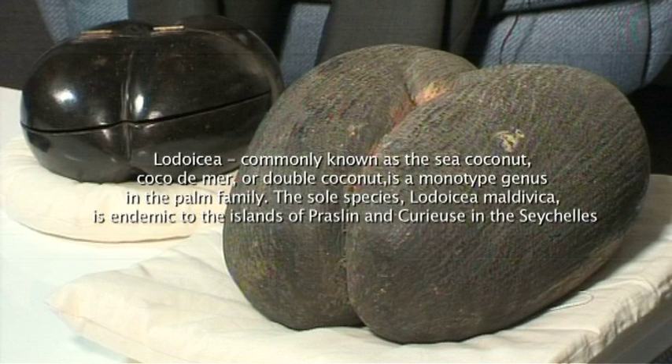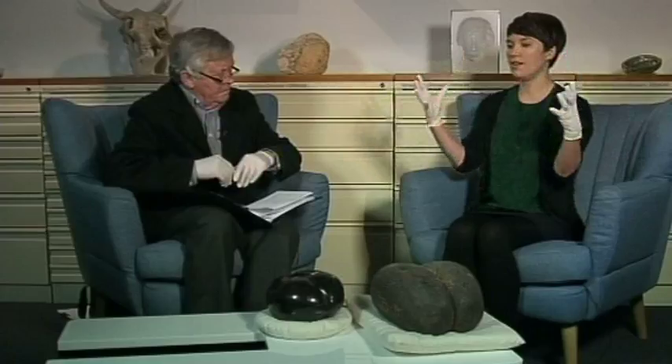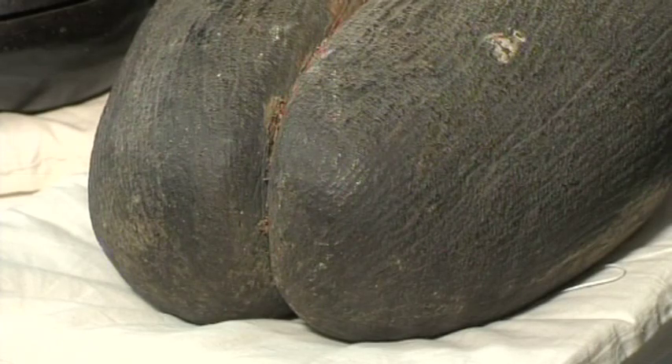Do they have a flesh that's edible, like a coconut? They do. On this one the flesh will have all rotted away, but when you break open a fresh seed it's full of flesh, covered with a big green fruit. The largest one ever weighed 42 kilos, so they're pretty hefty fruits. This is by no means the biggest, but still pretty sizable.